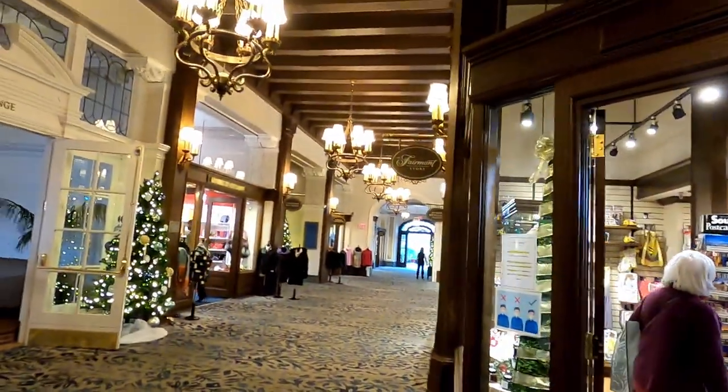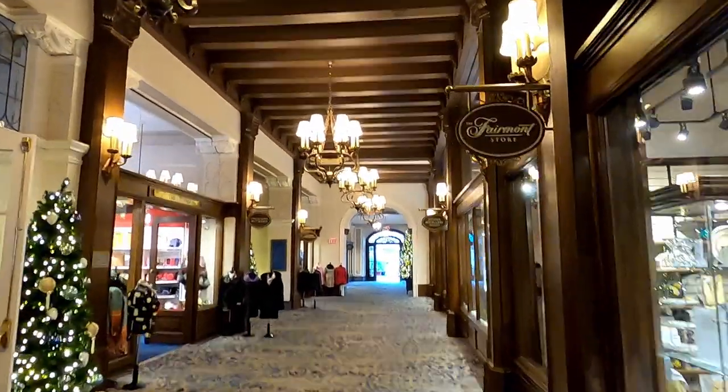I browsed the shops beside the lobby lounge and ended up getting a few gifts while I was there.